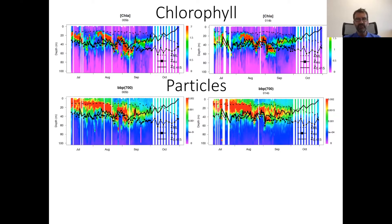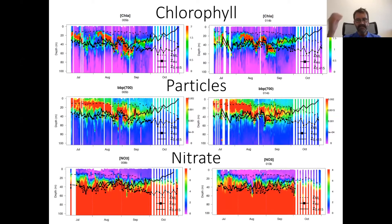Finally, the nitrate time series is measured using an in-situ spectrophotometer that measures nitrate absorption in the UV. Nitrate was high enough to support phytoplankton growth at the surface at the beginning of the time series, then the nitracline got deeper — consistent with the bloom consuming surface nutrients. At the end of October, the last profile shows a significant increase in nitrate concentration at the surface, consistent with a possible mixing event.